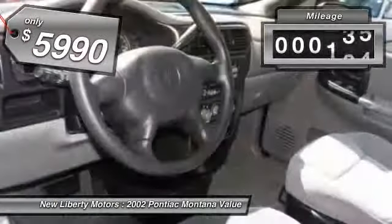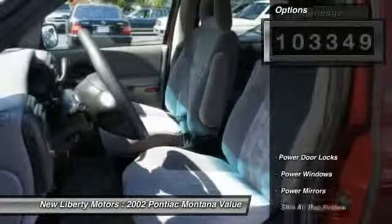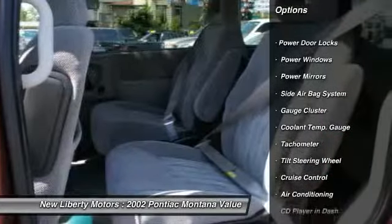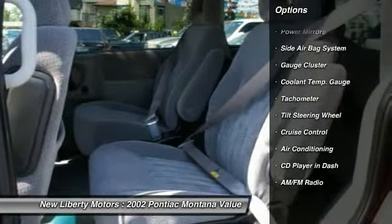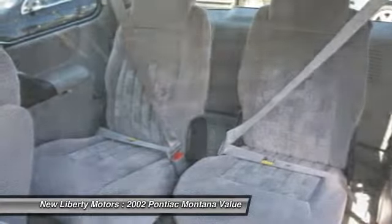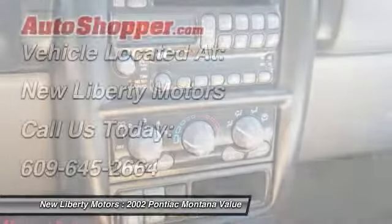This vehicle has less than 105,000 miles. Here are some of this vehicle's great options: dual airbags, power steering, front air conditioning, auto express down window, cruise control, bucket seats, power door locks, rear window defroster, power windows, power brakes.